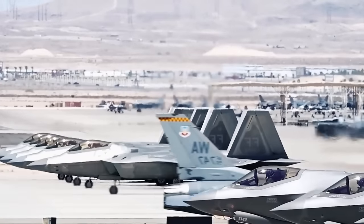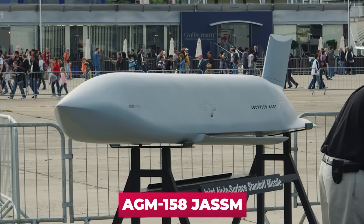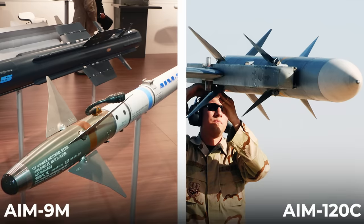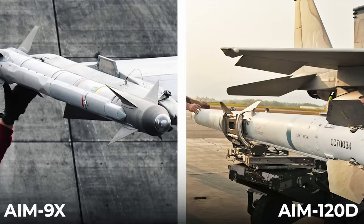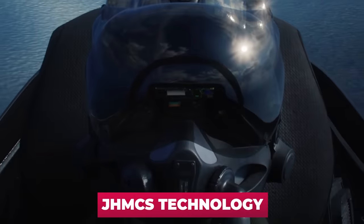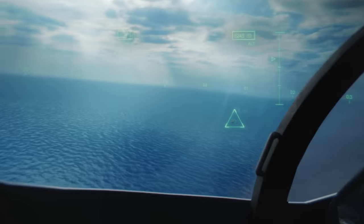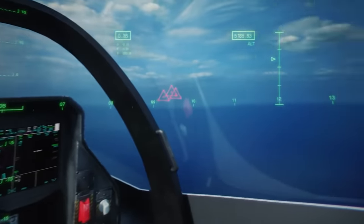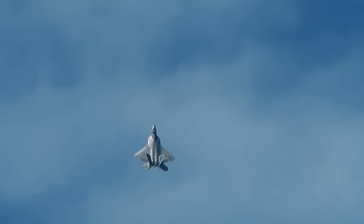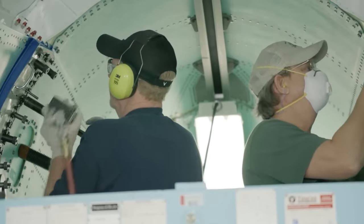The modernized Raptor will also receive air-to-surface missiles, such as the AGM-158 JASSM developed by Lockheed Martin and already used on the F-35. Outdated AIM-9M and AIM-120C air-to-air missiles will be replaced by the newer AIM-9X and AIM-120D. F-22 pilots will receive helmets like those used by F-35 pilots, with JHMCS technology — allowing the pilot to receive targeting information and issue commands to missiles simply by turning his head toward the target, without manual controls or changing the direction of flight.